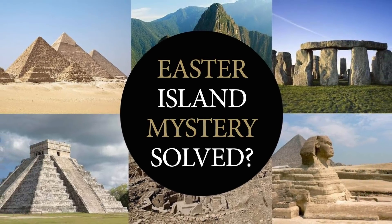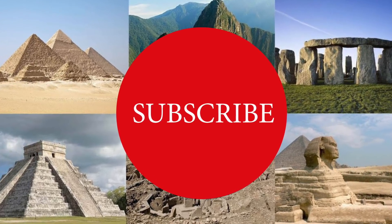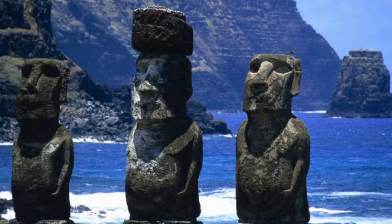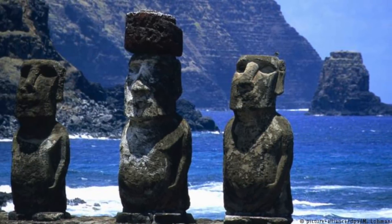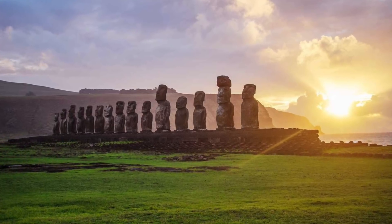Hello everybody and welcome to Ancient Architects. Please subscribe now to get the latest ancient history news and independent research from around the world. The famous Moai Statues of Easter Island are one of the most enigmatic ancient mysteries that have long baffled the experts, but new research claims to have shed light on exactly what their purpose was.